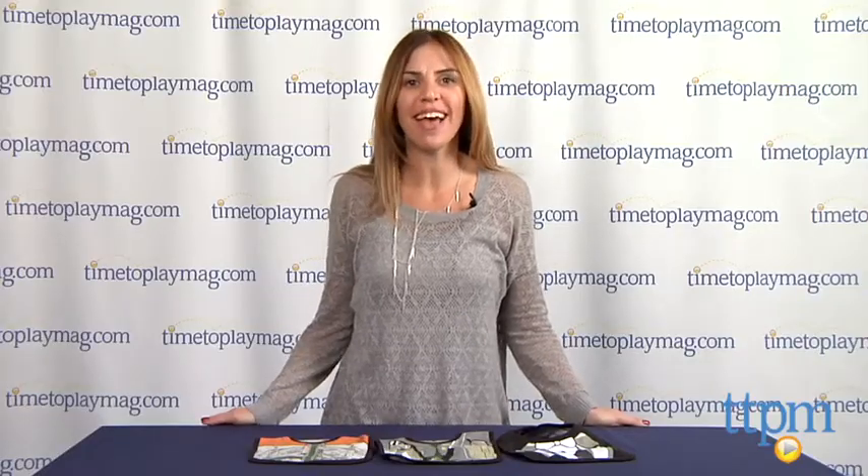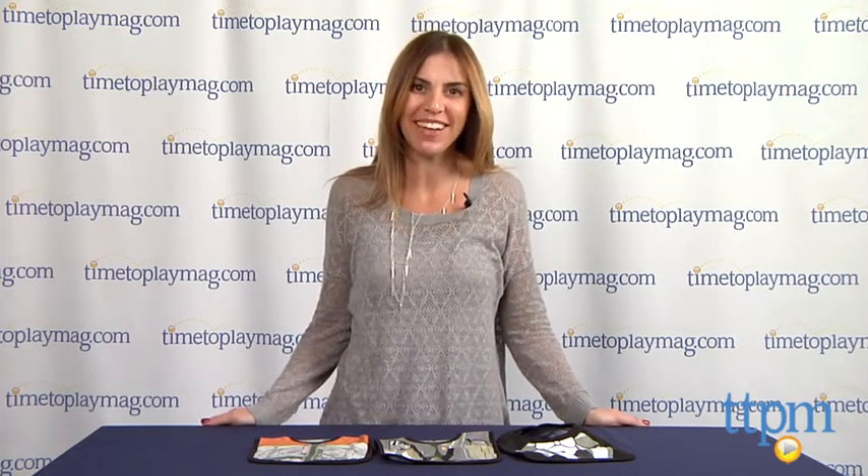For more infant products and the best reviews online, visit us at TTPM or download our free app, Shop for Kids by Time to Play Mag.